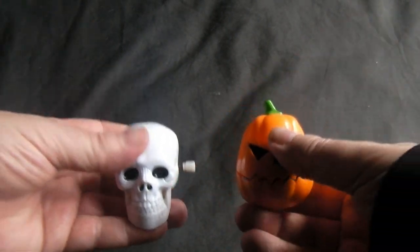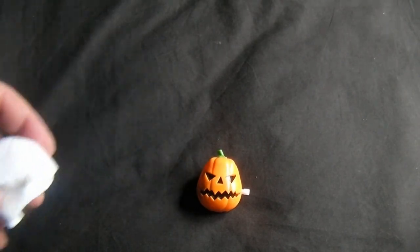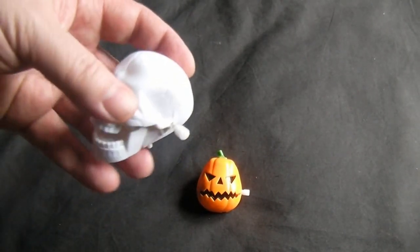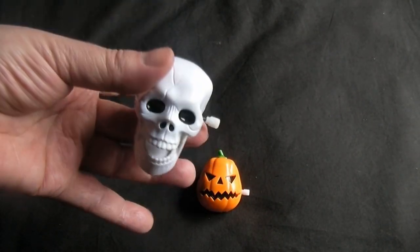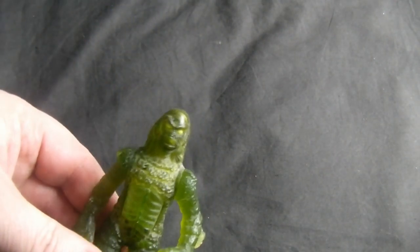Then I got these two wind-up Halloween toy things. They're quite cool — for some reason I've built up a bit of a collection of these over the years. My wife and I collect horror things, so yeah, they're quite cool. They're just wind-up things and they go along like that — pretty silly but they were only 50p each.